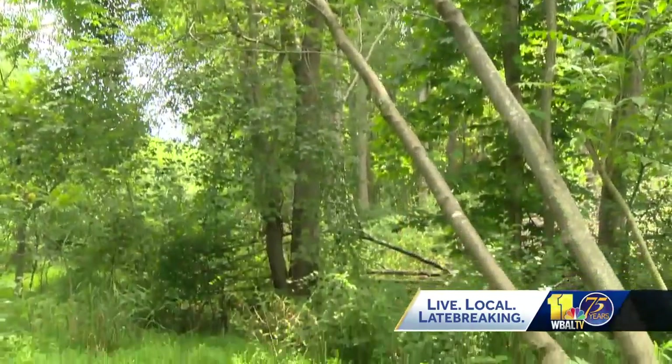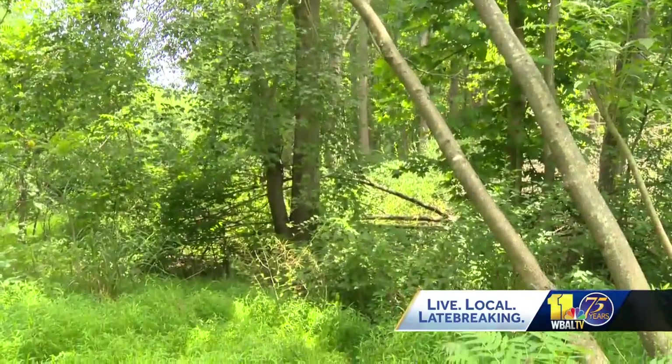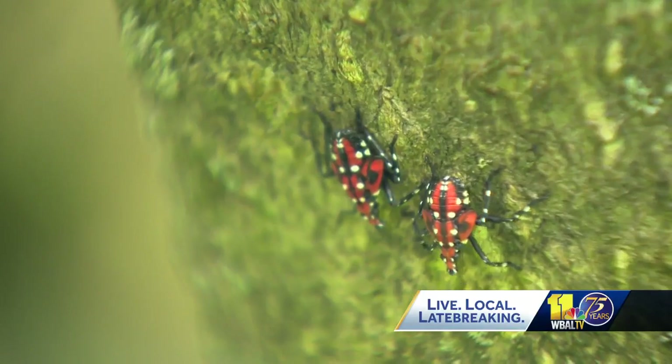They have the potential to do severe damage to trees, especially at a time when they are already stressed from drought. Because they also excrete a sap as well, which they leave behind, which can basically coat and cut off oxygen supply.